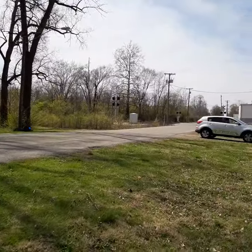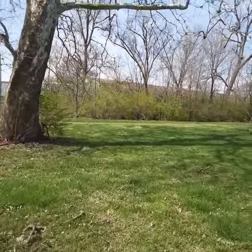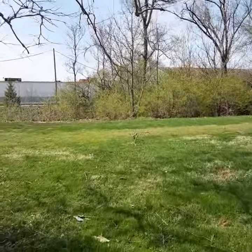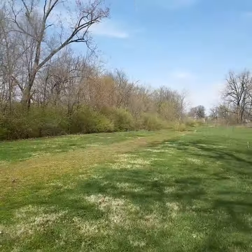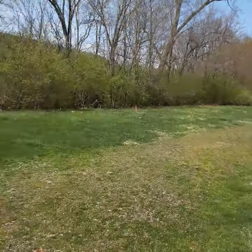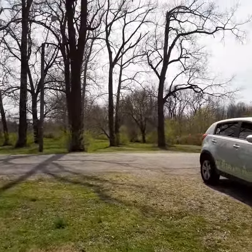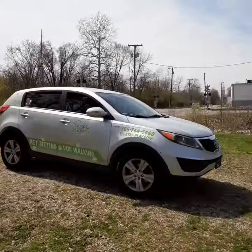I wanted to show you this because if you have horses, I've seen tons of people out here when it's nice out — they bring the horses to walk along this trail all the way out there to Centennial. And then I've also seen them walk back that way on the edge of the park right along the tree line. I've seen people with their horses out here, so I wanted to show you that.